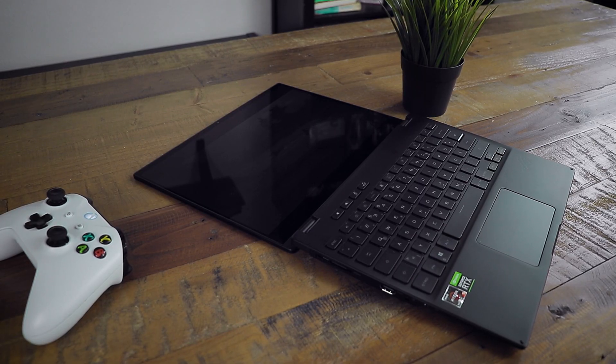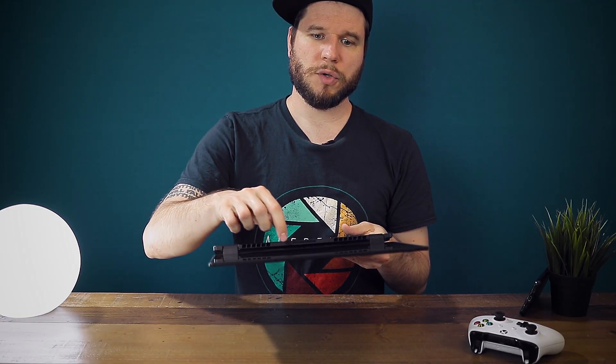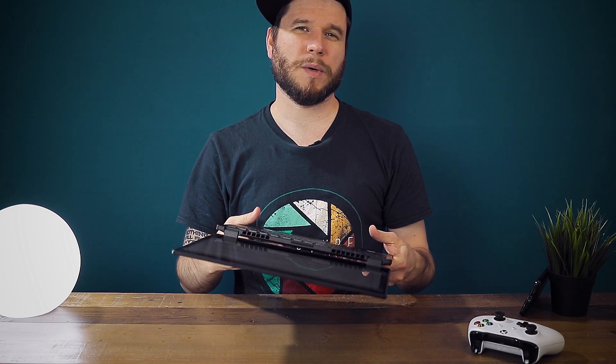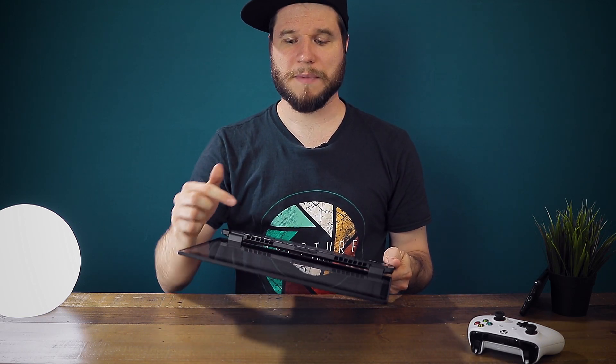For all the benchmarks in this video I opened the laptop to 180 degrees, because that allows for better air output through two of the three exhaust vents, and that way I was gaining around five to ten percent in performance — so keep that in mind.